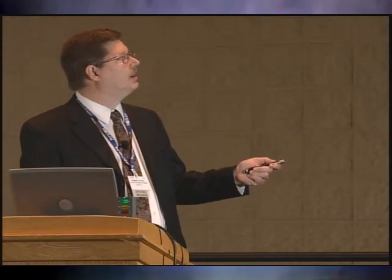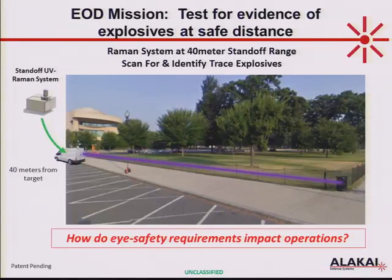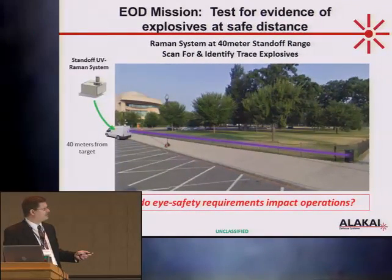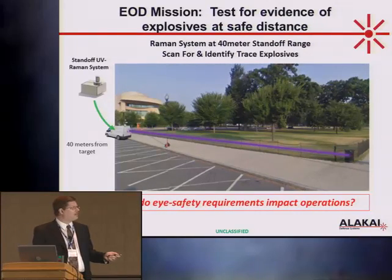Let me jump right into it. Here's your scenario: you get a 911 call. There's a report of some suspicious package in a trash can on a street corner, anywhere USA. This Google Maps street view is great — this is the aerial view of that trash can. What EOD teams would like to be able to do in this scenario is come in at a safe standoff range — let's say 40 meters — and use a standoff sensor technology like Raman spectroscopy or PD-LIF or whatever, to interrogate the contents of that trash can and look for evidence of trace explosives, hazardous chemicals, or other threat materials.